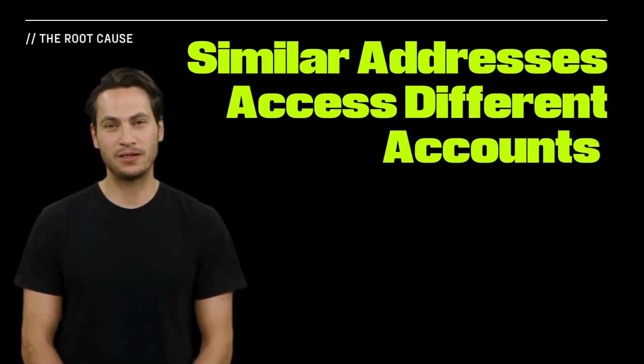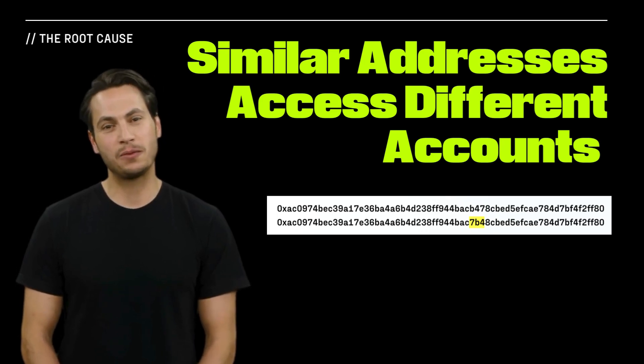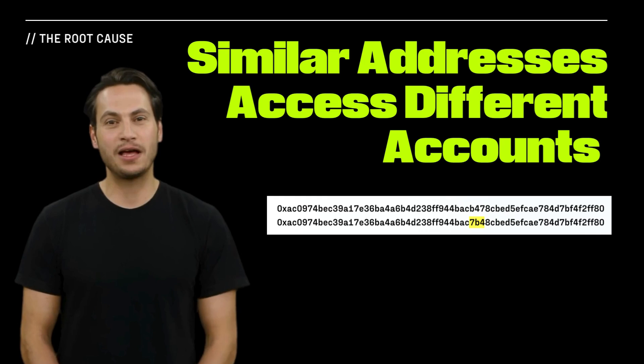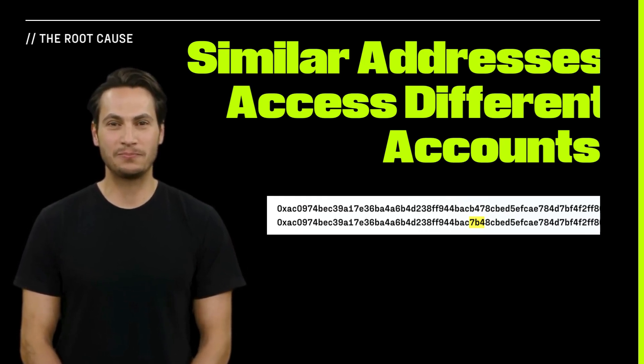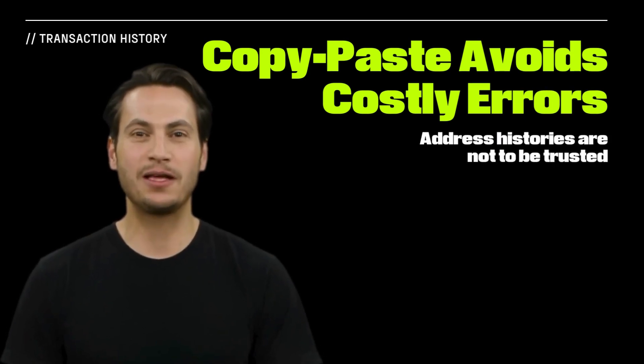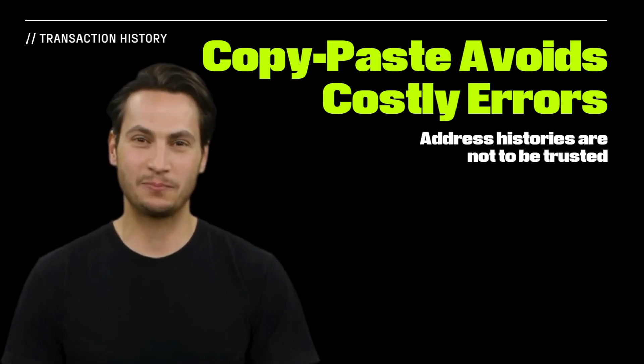Blockchain addresses are complicated. They're written as a series of letters and numbers, and a single typo in an address sends it to a totally different account. In most cases, an incorrect destination address means that funds are gone for good. To avoid costly mistakes, one common source is their transaction history, which shows addresses used in past transactions.